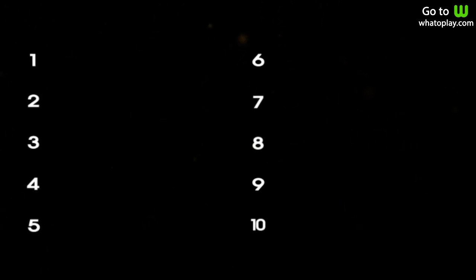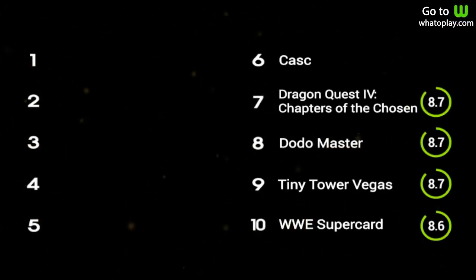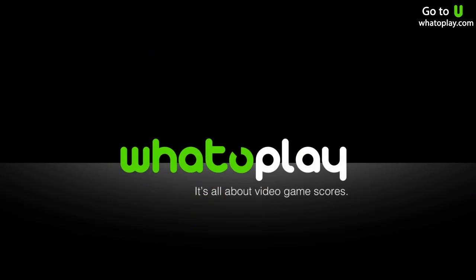To recap, here are the Top 10 iPhone and iPad games for July, August, and September 2014. Whatoplay — it's all about video game scores.